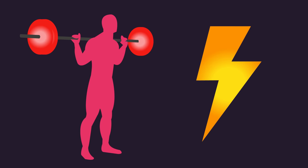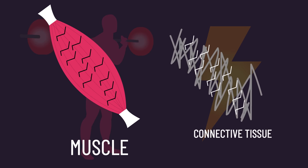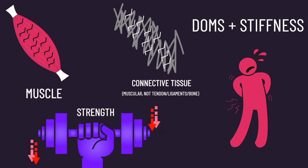When training intensely when you're unaccustomed to it, significant damage and swelling of the muscle and connective tissue, prolonged decreases in muscle strength, delayed onset muscle soreness, and muscle stiffness happen in the following days after. Chances are you felt this.